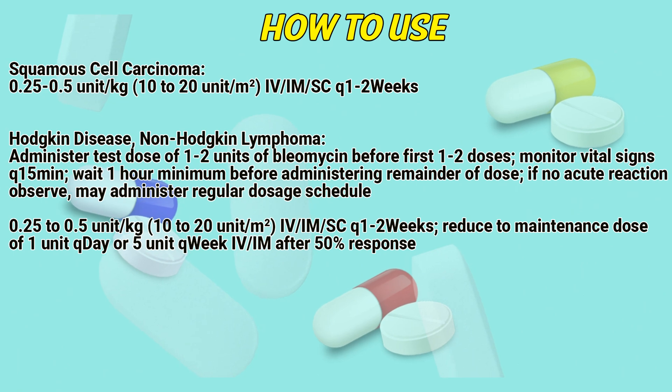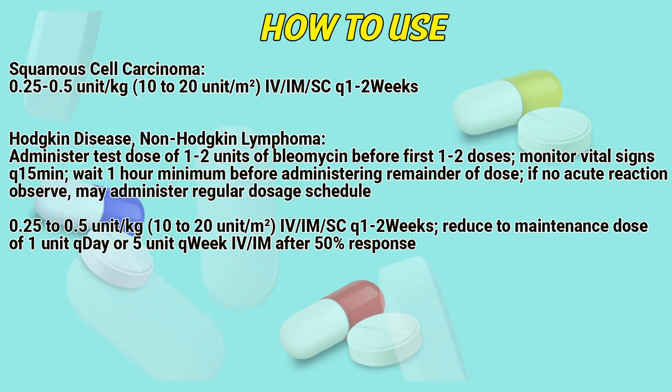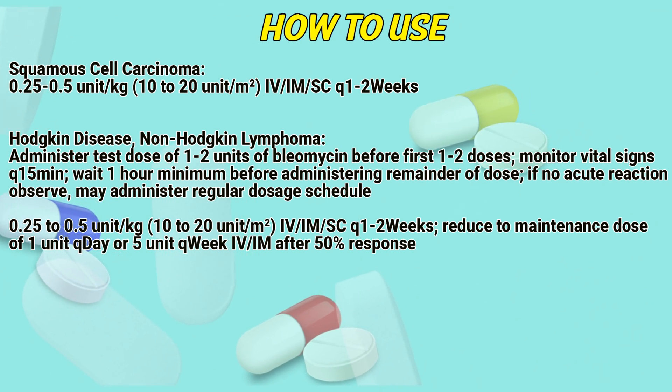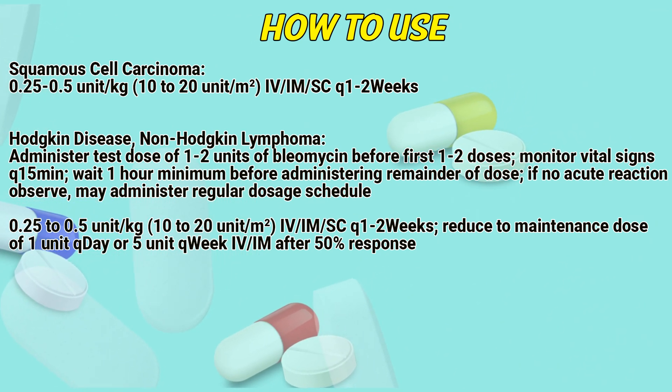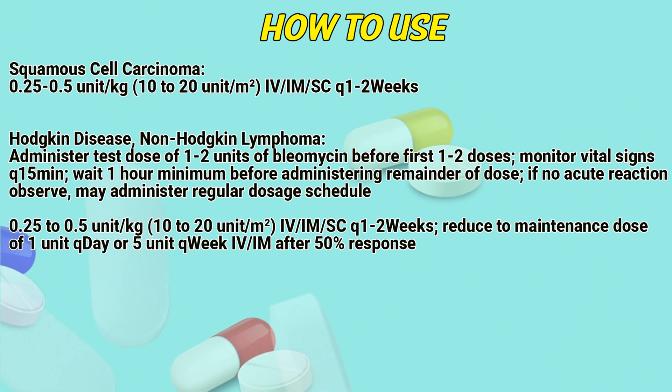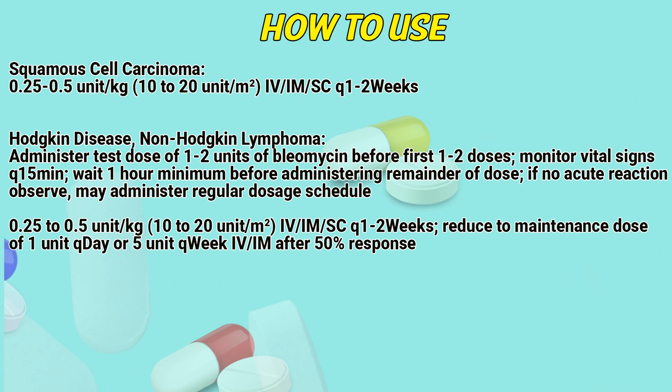Hodgkin's disease and non-Hodgkin's lymphoma: Administer a test dose of 1 to 2 units of Bleomycin before the first 1 to 2 doses. Monitor vital signs every 15 minutes. Wait a minimum of 1 hour before administering the remainder of the dose. If no acute reaction is observed, administer the regular dosage schedule of 0.25 to 1.5 units per kilogram.